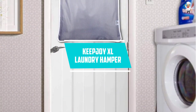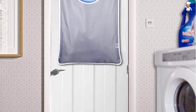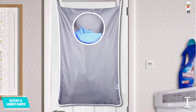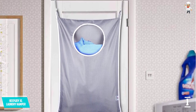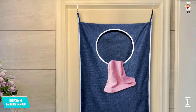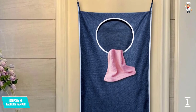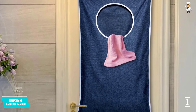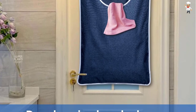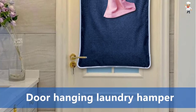At Number 1: KEEPJOYXL Laundry Hamper. This KEEPJOYXL Laundry Hamper will likely meet your expectations. This hamper is the product of perfect workmanship. It is an XL Laundry Hamper and its dimensions are 35 by 22 inches, coming as 2 pieces. It offers extra large capacity, large enough for loading and keeping all the clothes of your entire family. We recommend you try out this ZIP Laundry Hamper as it is composed of all tight and well-sewn seams.